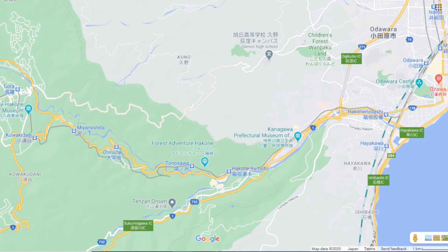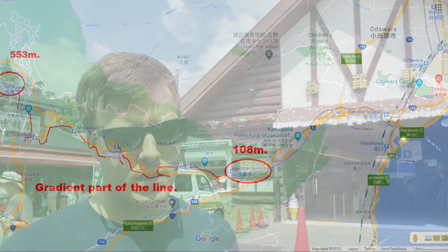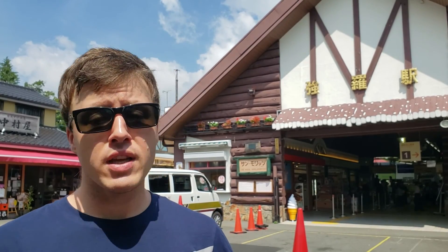The line itself runs from Odawara to Gora, where I am right now, and it's split into two sections. We're going to be looking at the section from Gora to Hakone Yumoto, which covers the mountain area. Whether you're interested in planning a trip to Hakone or Japan, or you're interested in checking out a small local railway, this video is for you. Come along, let's jump on the train.